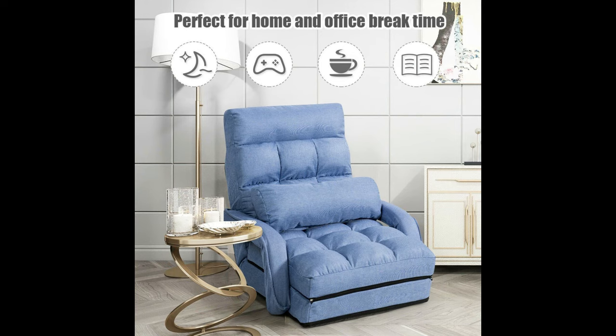Foldable Design, easy to store. Great room furniture for Living Room, Home Office, or Dorm Room.